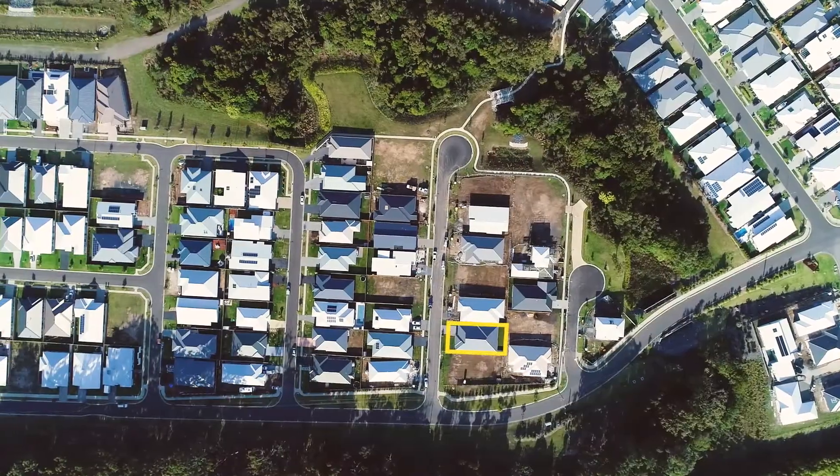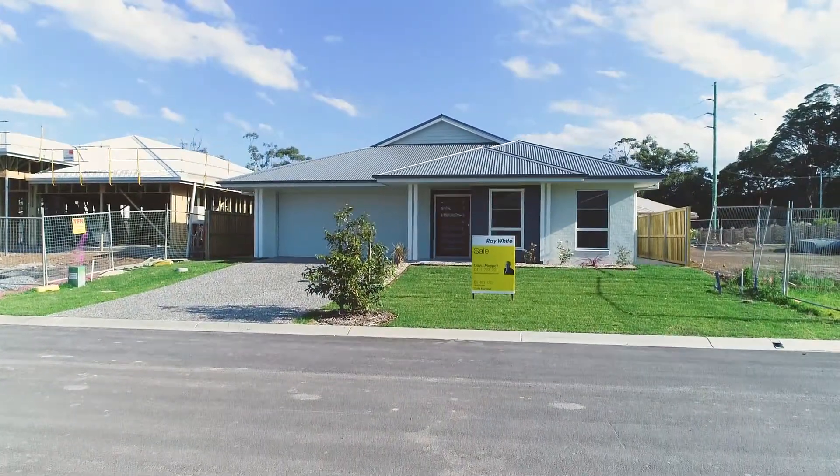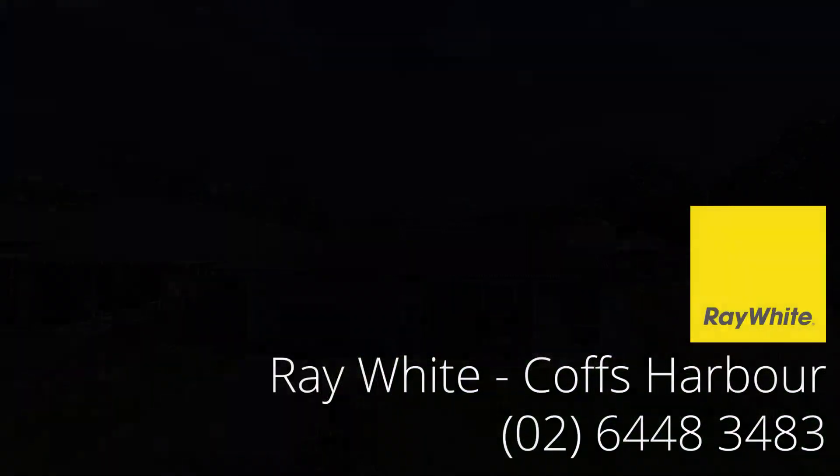Buy new today and enjoy the full new home warranty and peace of mind that comes with it. For further information or to book a viewing, please contact Ray White Coffs Harbour.